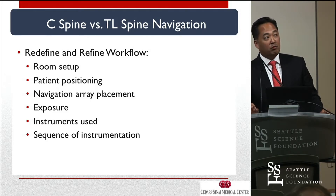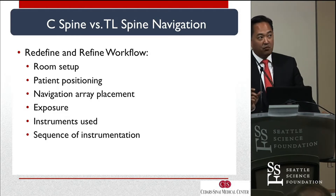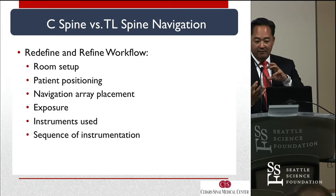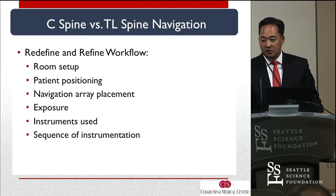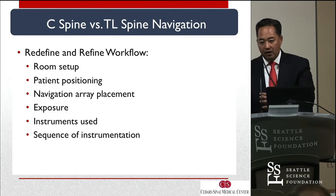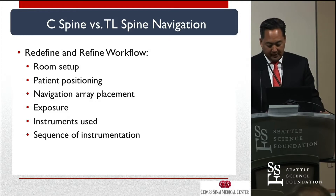From room setup, from simply room setup, to patient positioning, to the placement of your navigation array and which one you actually end up choosing, the type of exposure, the instruments you use, and the overall plan of how you put the screws in before the decompression — all those aspects need to be reworked and refined if you're going to do cervical, because you can't just take a deformity workflow, apply it to cervical and expect it to work.